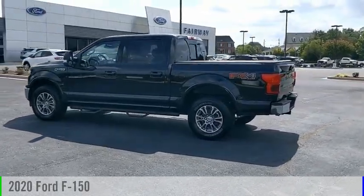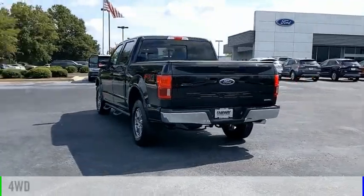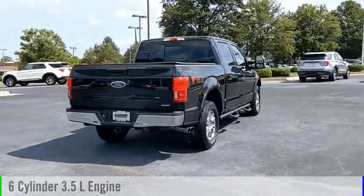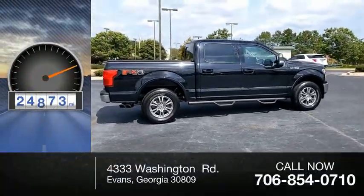You are going to love the 2020 F-150. This vehicle is powered by a four-wheel drive, six-cylinder, 3.5-liter engine and comes with an automatic transmission. This vehicle has less than 25,000 miles.